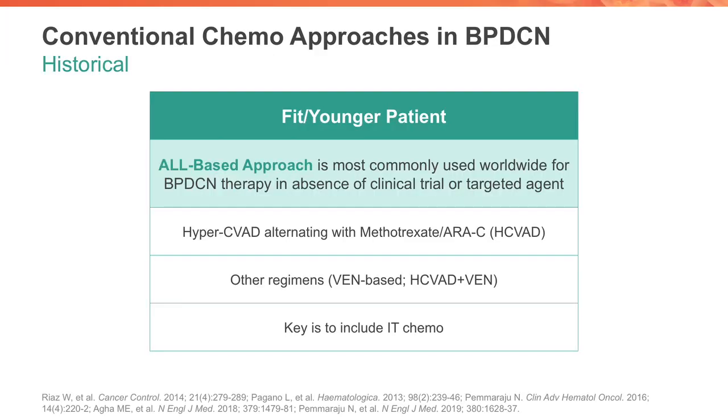From a historical perspective, there have been several conventional chemotherapy or intensive approaches used for patients with BPDCN. I want to walk you through some of these as they still have relevance in the modern era. The first aspect of this story is that of the fit younger patient with BPDCN. Our group and others have most commonly and most successfully used an ALL, or acute lymphoblastic leukemia-based approach for these patients. This is in the absence of a clinical trial or targeted therapy and has been used from a historical perspective.